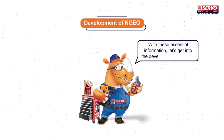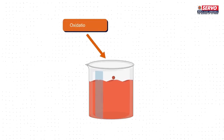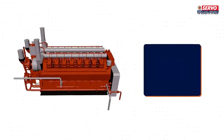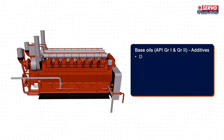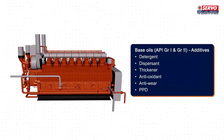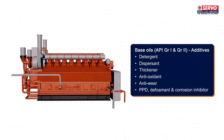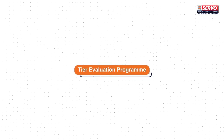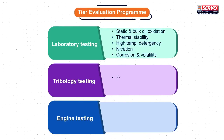In the development of NGEO, the base engine oil must be oxidation stable with state-of-the-art robust additive chemistry. The base oils must be API Group 1 and Group 2, with additives including detergent, dispersant, thickener, antioxidant, anti-wear, BPD, defoamant, and corrosion inhibitor. To ensure the quality of the engine oil, a tiered evaluation program is conducted involving laboratory, tribology, and engine testing, each with its own purposes.